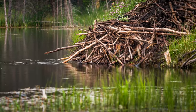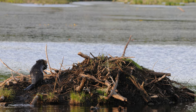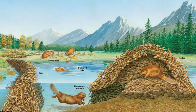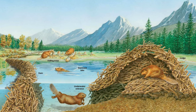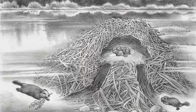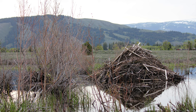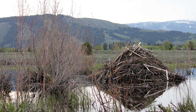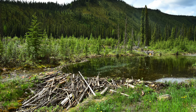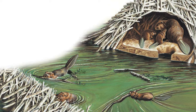Multiple entrances allow for easy access and escape. The main chamber, located above water level, is lined with soft materials like bark, leaves, and grasses for insulation. Food caches are stored within the lodge or nearby for easy winter access. These impressive lodges can reach up to 6 meters in diameter and 3 meters in height, and are constantly being repaired and expanded by their residents. A single lodge can house a family group of up to 8 beavers, including adults and offspring.